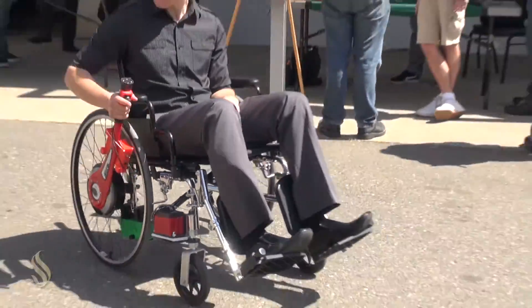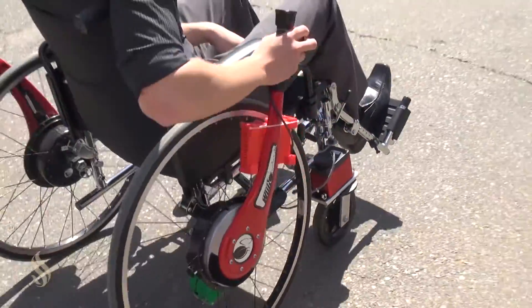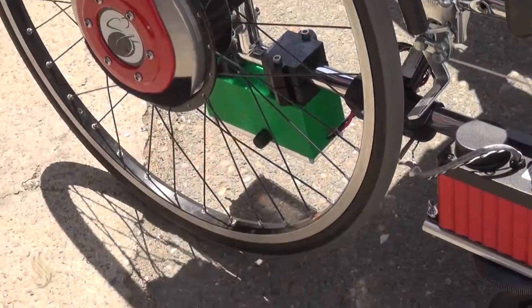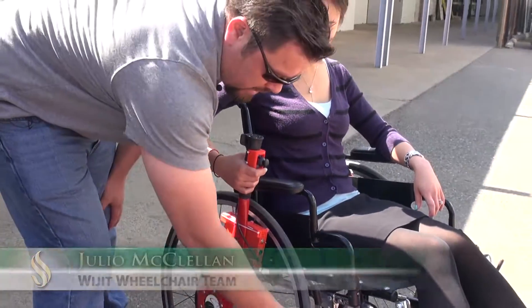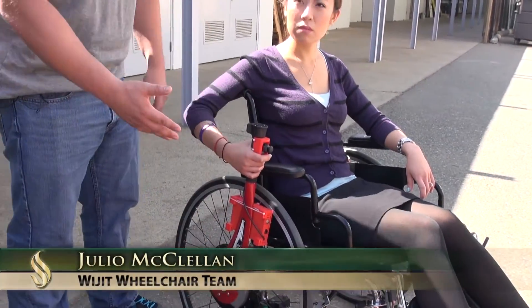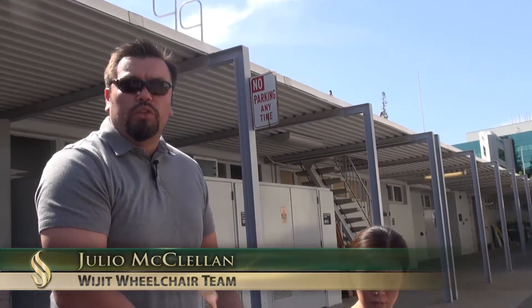The Widget wheelchair system, which is this entire unit you see here, is normally a two-arm system. We're trying to incorporate electronics and mechanical design so that a person who only has the use of one arm can still use this wheelchair design.